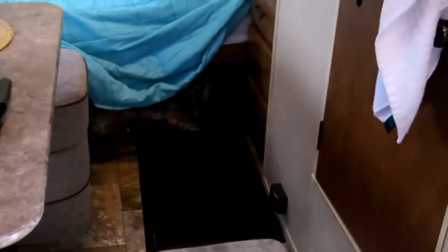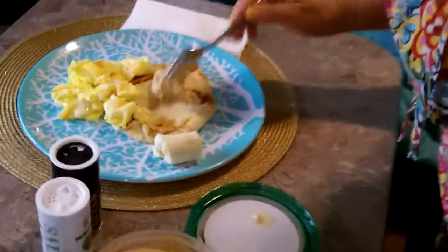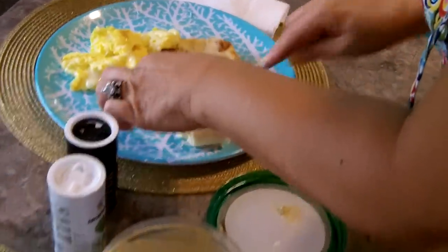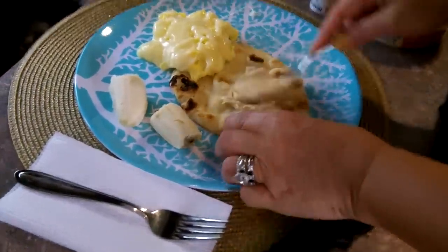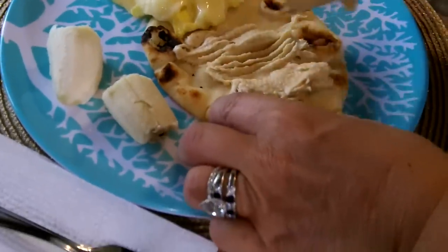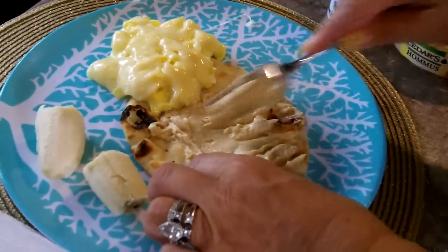Anyway guys, we're going to have some breakfast and we'll get back to you afterwards. From the R-Pod 179 Forest River — breakfast is served! Got some hummus instead of butter — eating healthy, guys. I should have a butter knife, but it's in the drawer. It's okay.